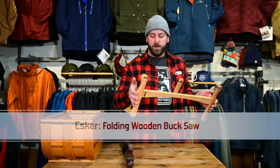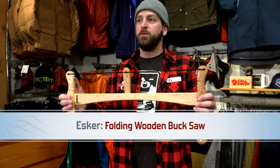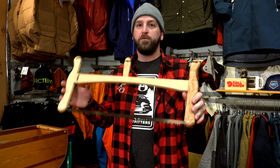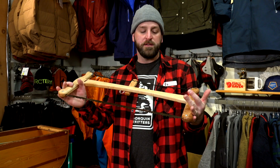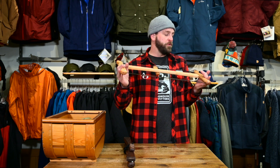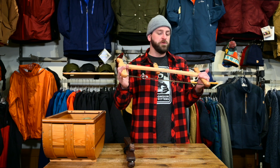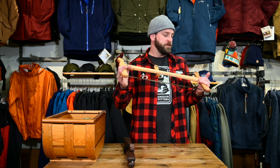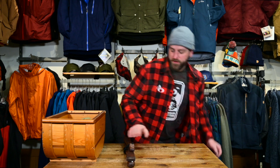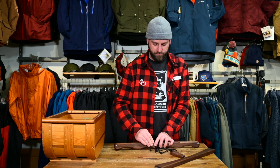This is the Esker Folding Buck Saw. It's made right here in Ontario. It features a 23-inch backhoe blade — a fantastic blade for dry or green wood, great for any camp task or chore you've got in mind including processing wood and building shelters. It comes folded and is fairly straightforward to put together.